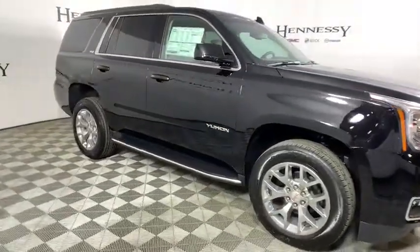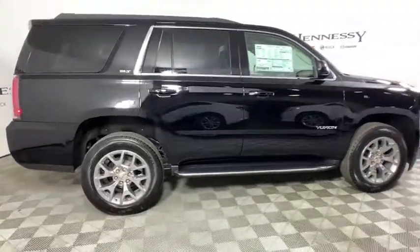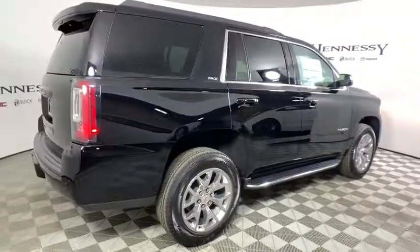Boasting a Vortec engine with active fuel management and flex fuel, the Yukon is agile and capable. This vehicle has less than 100 miles.